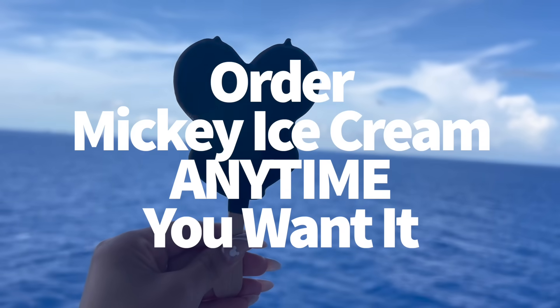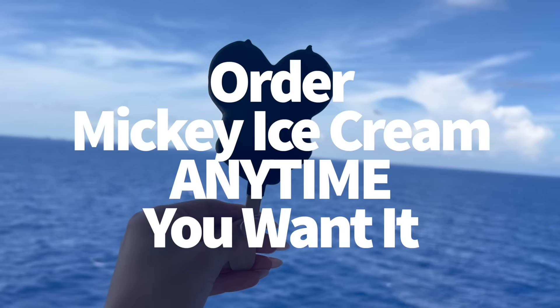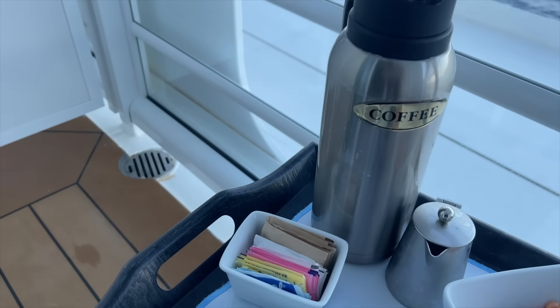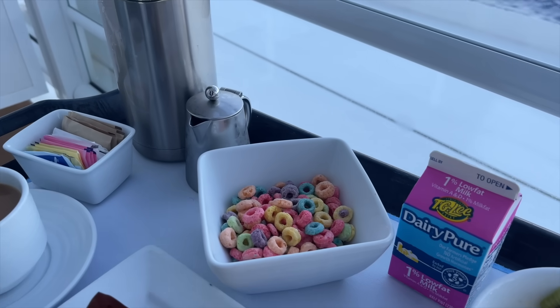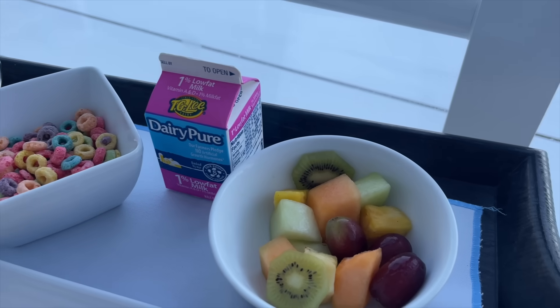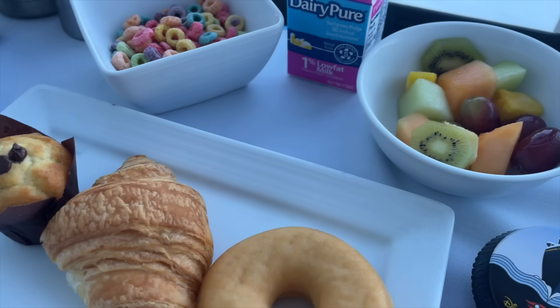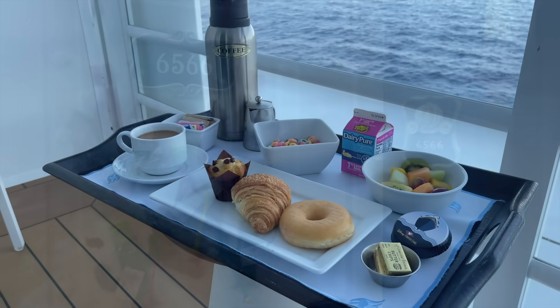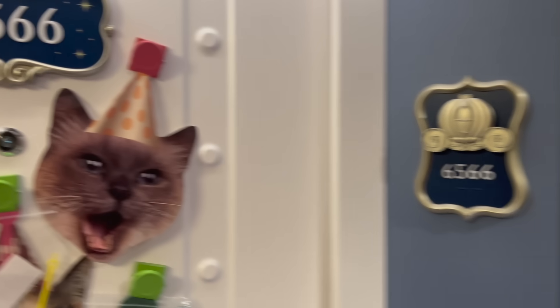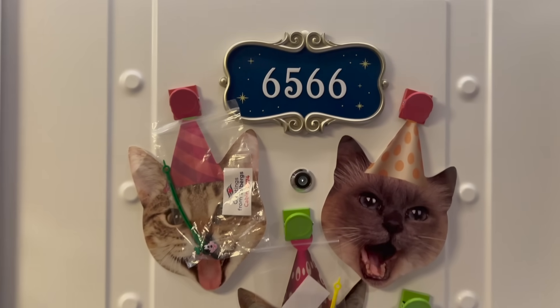Secret number one: did you know you can order Mickey ice cream bars anytime you want them? Disney Cruise Line offers free room service 24/7 — something lots of other cruises can't compete with. The only time room service won't be available is on debarkation morning, the day you get off the ship, so don't expect to order any breakfast straight to your room on the day you're going to leave.